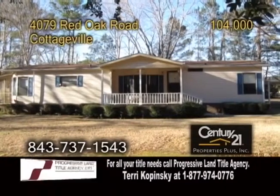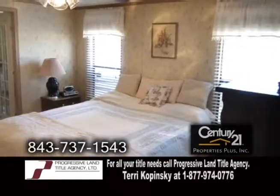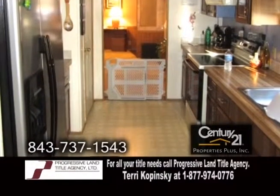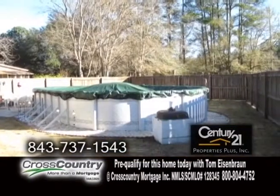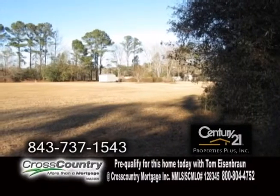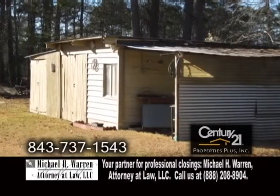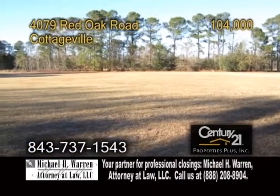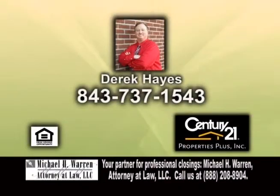An immaculate home in Cottageville, situated on 4.98 acres of land. This home features three bedrooms and two baths. The kitchen offers a ceiling fan and plenty of cabinet space. Keep warm by the fireplace in the large living room. Outside, you'll find a swimming pool and three outbuildings: the first building is 16 by 12, the second is 13 by 10, and the third has a workshop. If you'd like more land, the seller is also selling an additional 5.88 acres right next to the home. Contact Derek Hayes for more details.